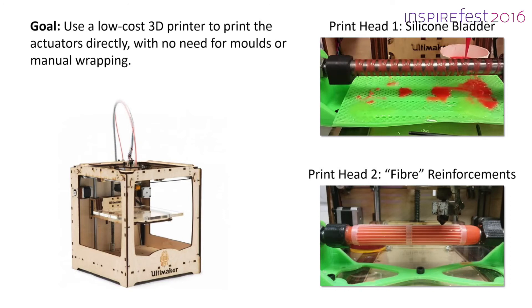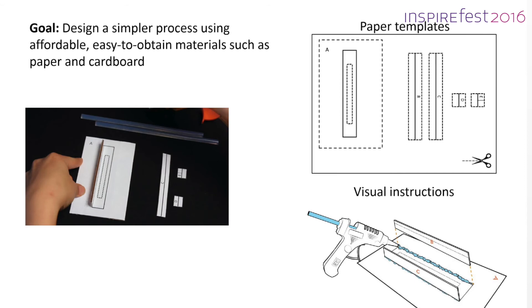Oisin has modified a low-cost 3D printer so that it can print the balloon and the external reinforcements in a single go. Another very different approach is to design molds that can be built out of cheap materials like paper and cardboard. One advantage of this is that we can share these designs via PDF templates that students and teachers can print on paper and then assemble with glue.